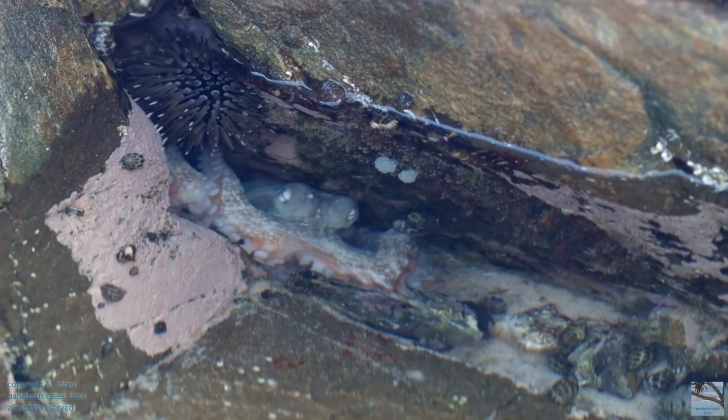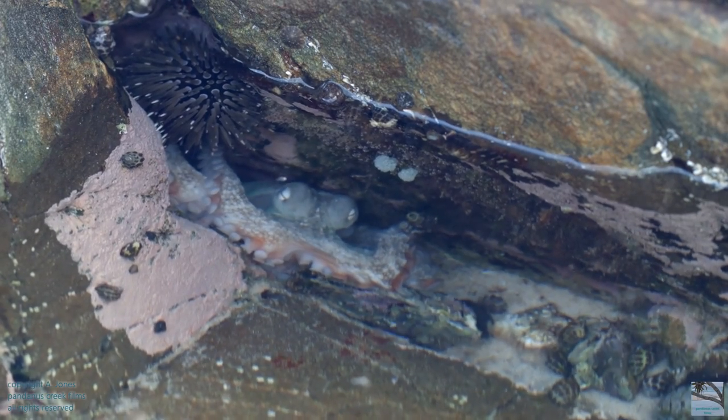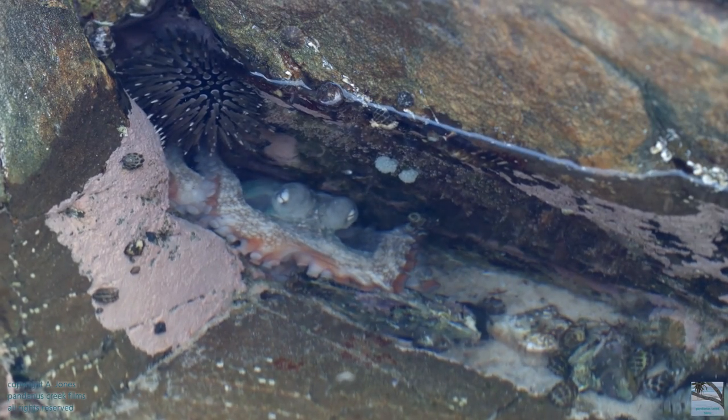This is a gloomy octopus. You can see its eyes as well as some of the suckers underneath its arms. The sea urchin is up top in the corner.